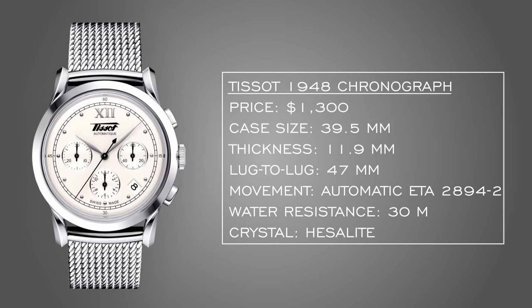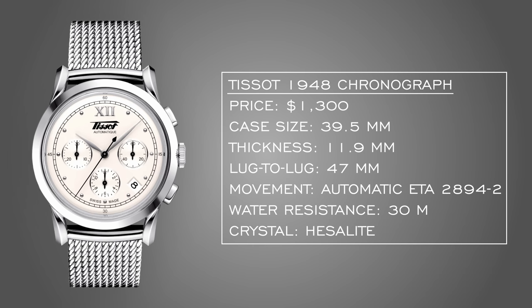Now let's look at the 'check off the boxes' collection. For the first watch, I was aiming for a complication — probably a chronograph. I looked at the Tissot chronograph, the 1948 Heritage model. This is a great entry into the world of Swiss mechanical chronographs. You're getting just north of $1,000 new, with really versatile looks. It can be worn casually or dressed up with the right strap.